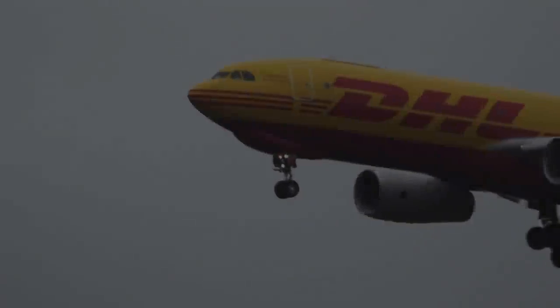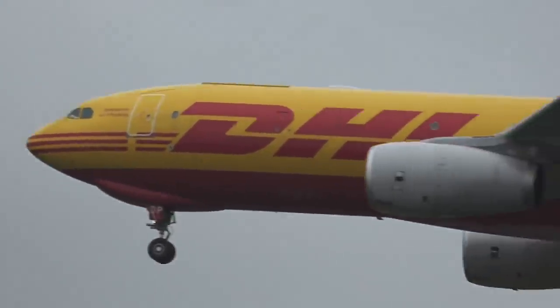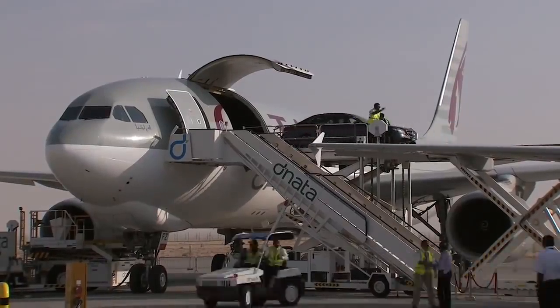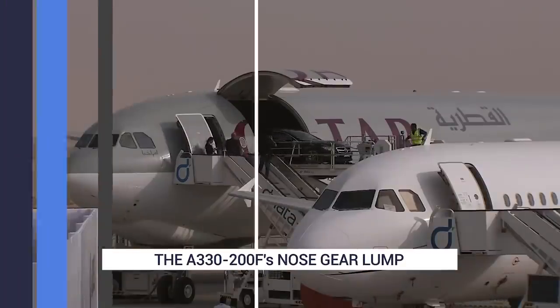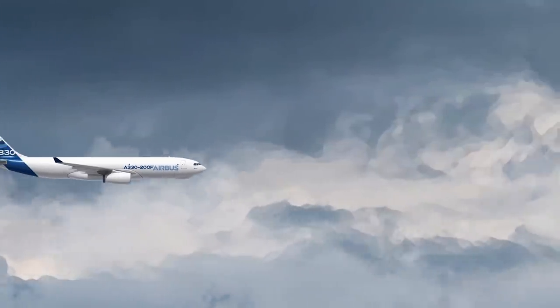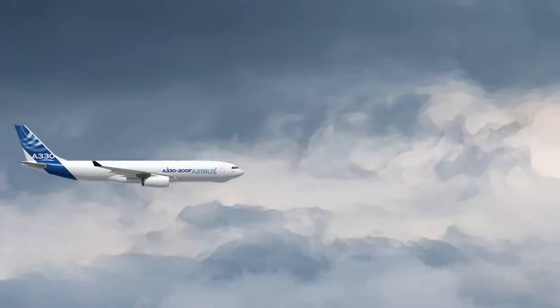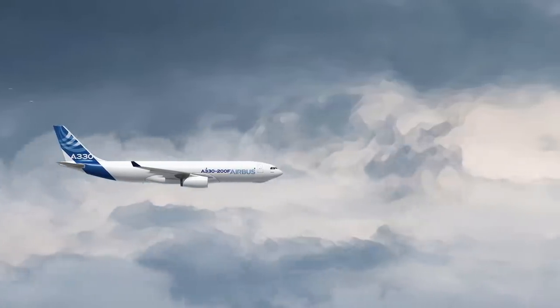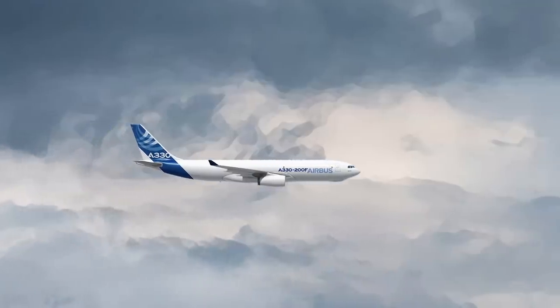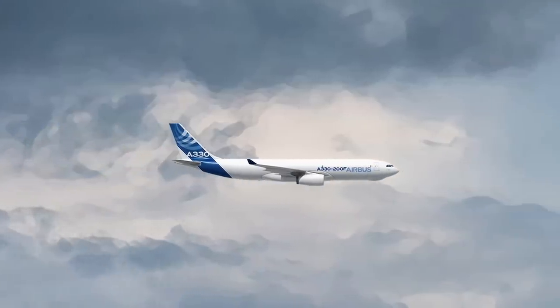In fact, the A330-200F has a rather unusual feature: a blister-like lump just forward of the nose gear. This strange lump is one of the more noticeable design features of the Airbus A330 freighter. It's almost like a blister, and an ugly one at that. It's clearly not a design aesthetic, so it must serve an important purpose.